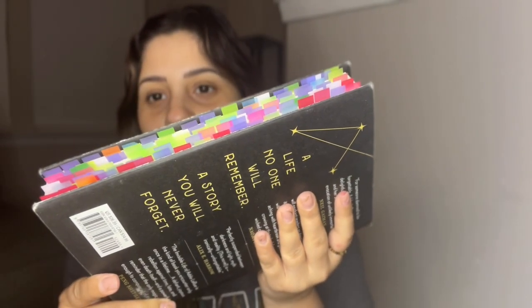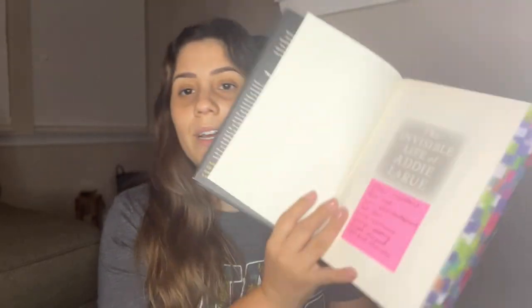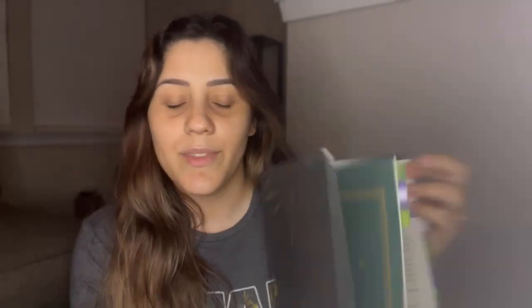This one — The Invisible Life of Addie LaRue — has a lot of tabbing going on. I did the same thing here with sticky tabs, but I also felt a little spicy and wrote in my book — in pencil, because I can erase it. I can't bring myself to write in pen except in textbooks. I see so many people with aesthetic underlining and paintings in their books and they're just creative as hell — I just can't do it, but I did underline things and take little notes.